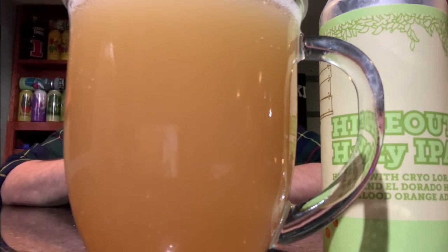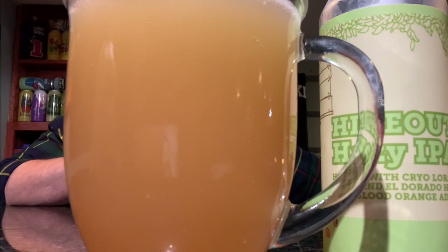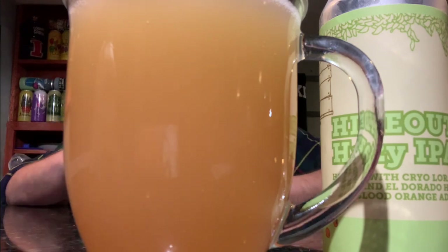Let's get another nose. Oh dude, smells like a Hi-C — no joke, that's all I'm getting. Holy moly, it smells like a straight-up orange Hi-C. That is weird.